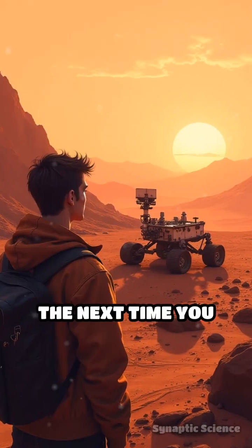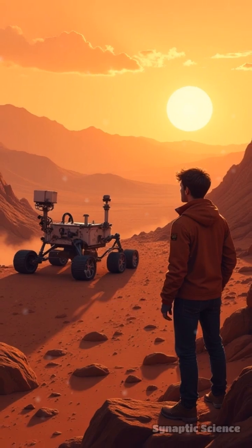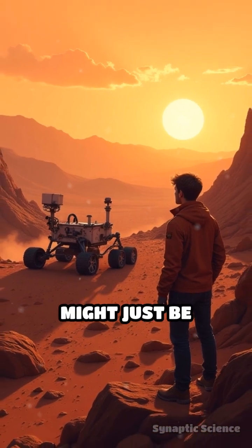The next time you hear about a rover making a groundbreaking discovery, remember — nature's blueprints might just be behind the breakthrough.